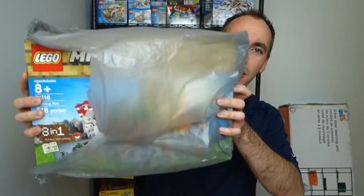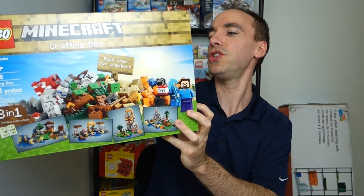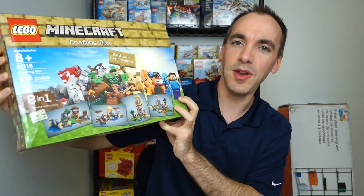Welcome back to my Lego vlog. Today I want to share with you a purchase I made from Walmart.com — I had to do the in-store pickup. You can probably already tell what this set is, but I'll take the bag off. This is Lego Minecraft set 21116, the Crafting Box.